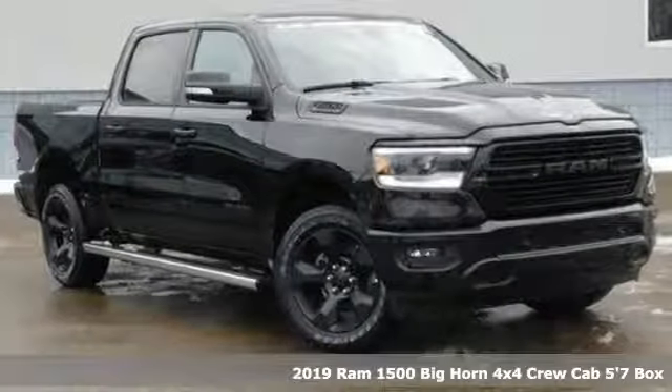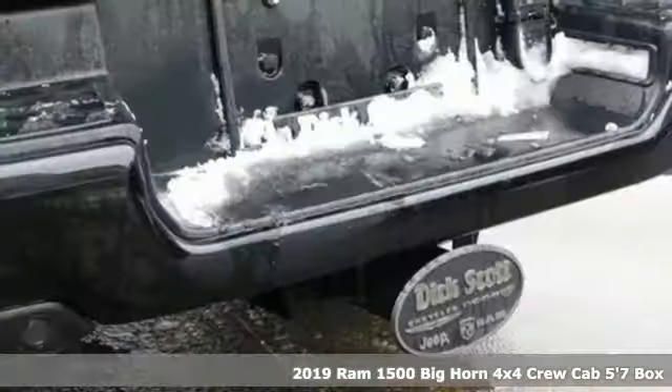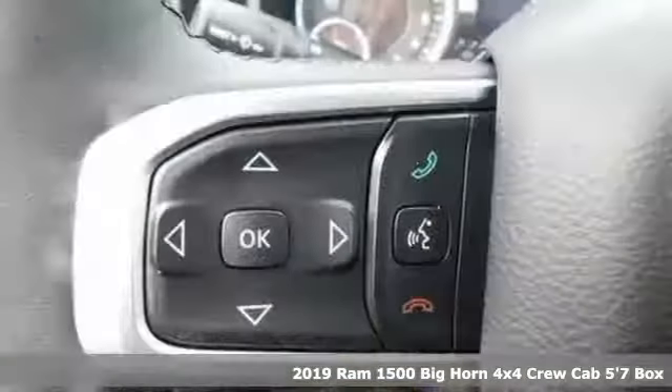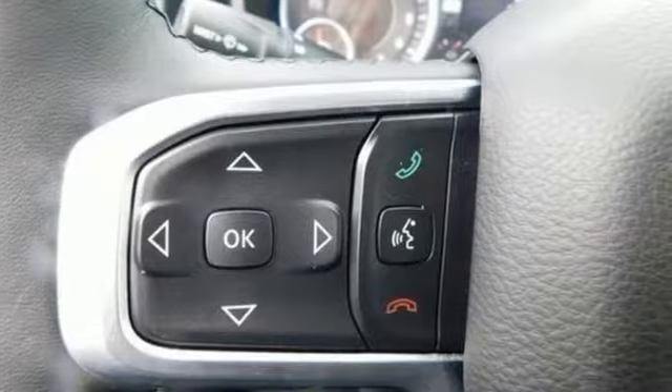Here's a new 2019 Ram 1500, engineered to get things done, engineered to be a Ram. And with features like these, every drive's a pleasure.